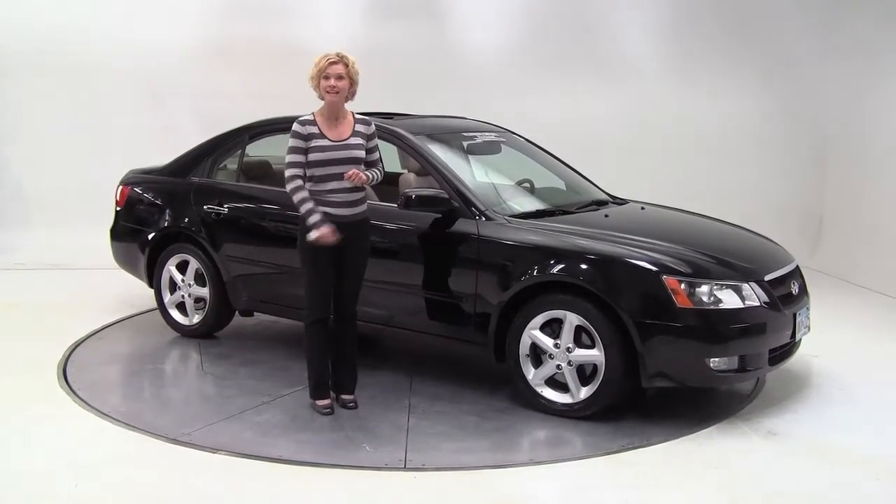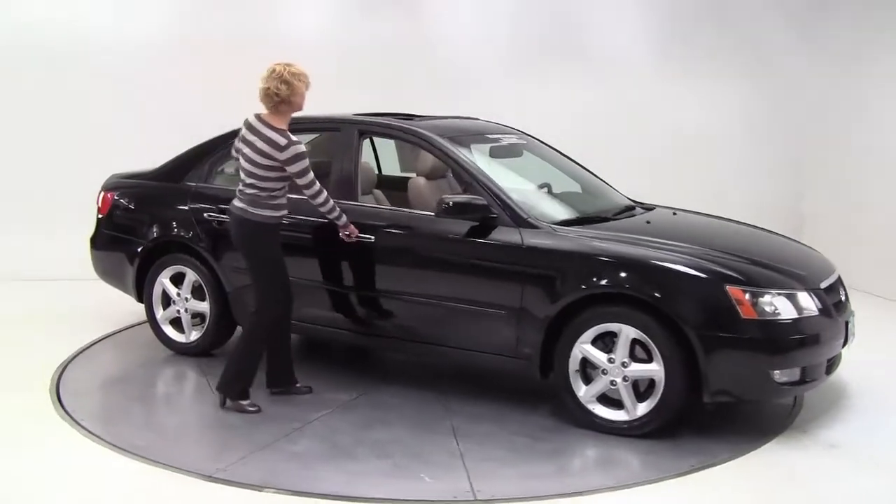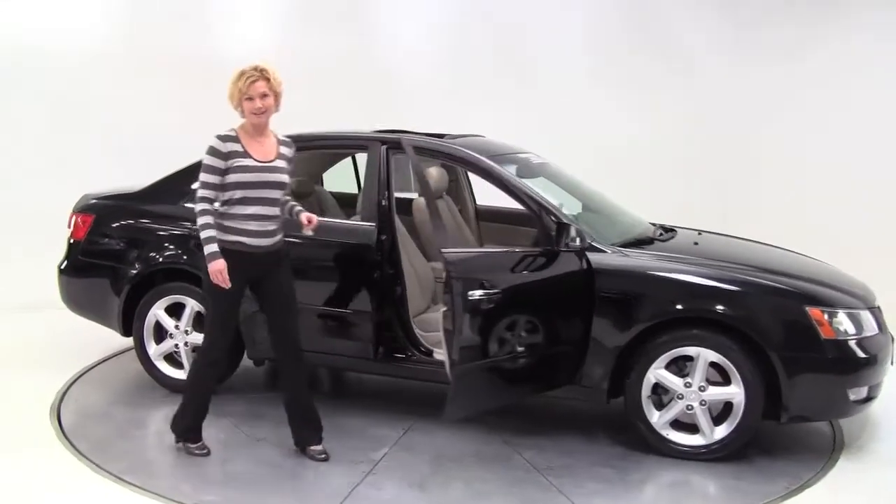Hello there everybody, this is Erin coming to you once again from Feldman Nissan, Bloomington, Minnesota. I'm here today to show you a 2006 Hyundai Sonata V6 engine.